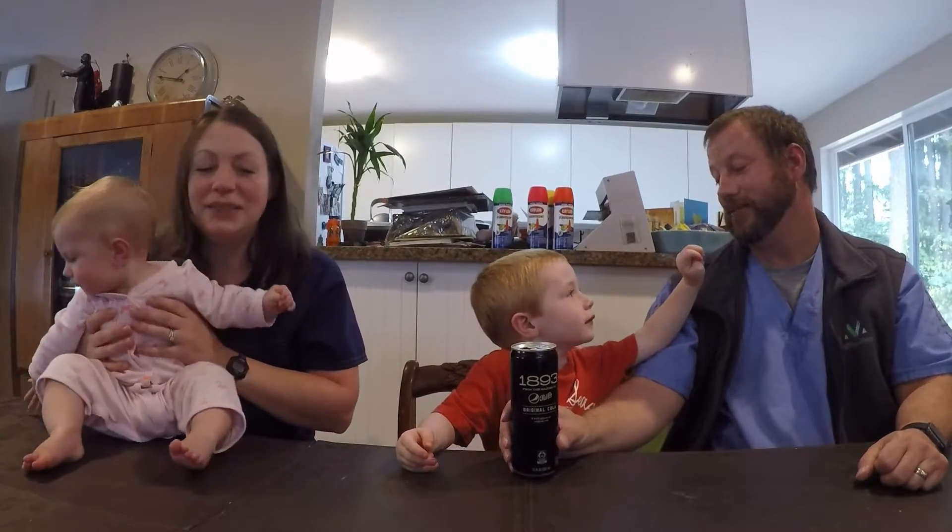You cannot have any. Okay, well thank you for watching YouTube. We'll catch you later. Bye bye.